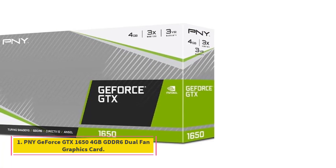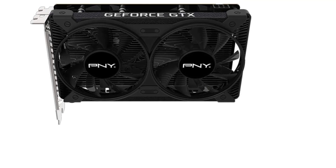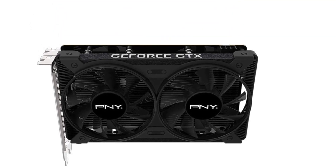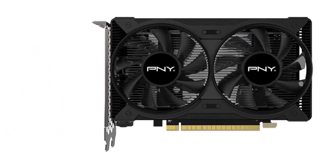Number 1: PNY GeForce GTX 1650 4GB GDDR6 Dual Fan Graphics Card, NVIDIA Turing Architecture with 1410 MHz Core Clock and 1590 MHz Boost Clock speeds to help meet the needs of demanding games.